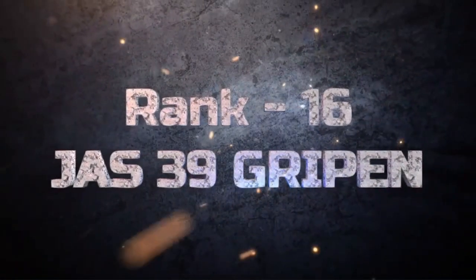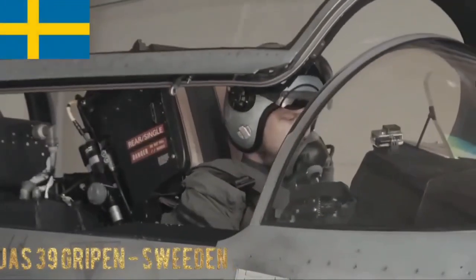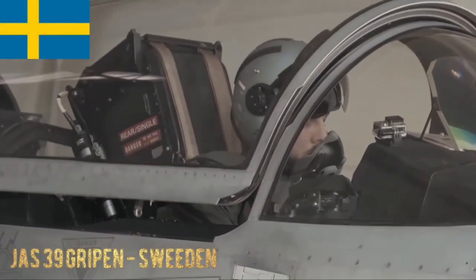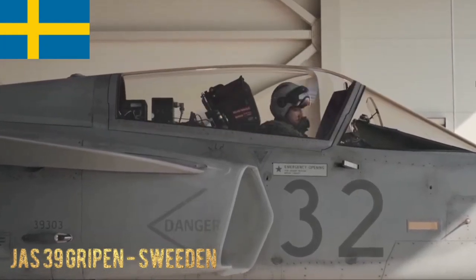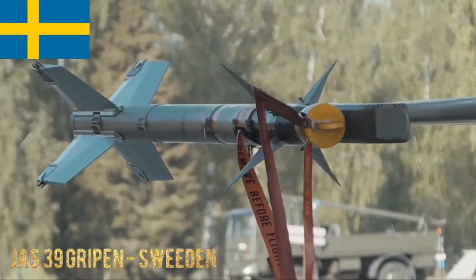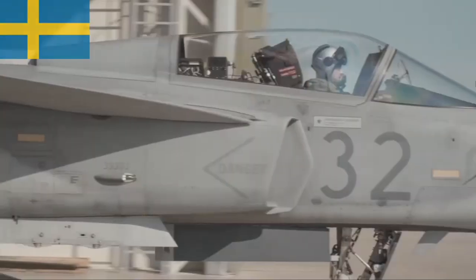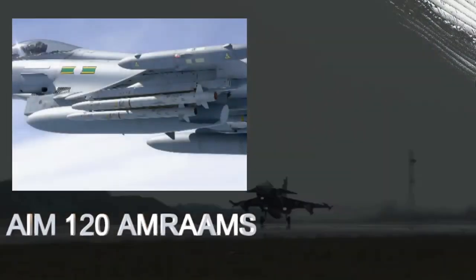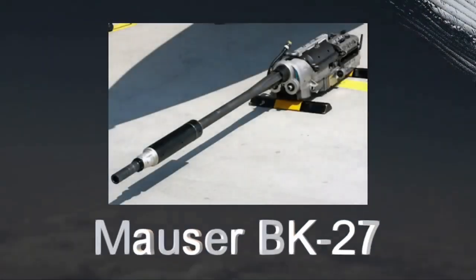JAS-39 Gripen. The JAS-39 Gripen is a Swedish multirole fighter known for its versatility and advanced avionics. It offers high performance at a very low cost. The Gripen carries a variety of air-to-air missiles like the AIM-120 AMRAAMs and AIM-9 Sidewinders, along with a 27mm Mauser BK-27 cannon.